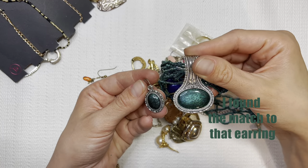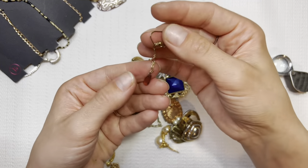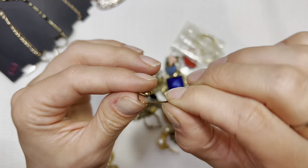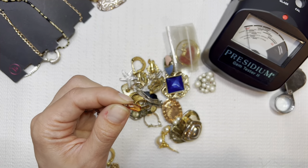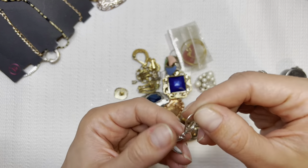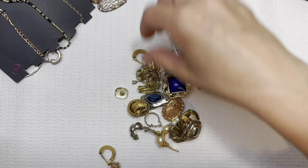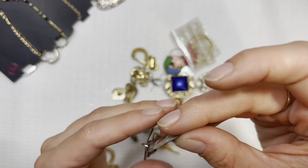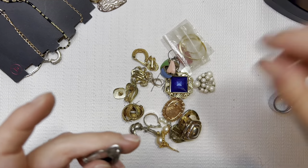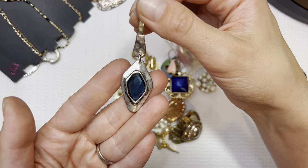That looks like it matches that necklace. The markings — oh, this is pretty. Let's test it. Glass. Earring — it might match that necklace, kind of looks like it matches. Starfish. Oh, this is cool. Let's test this one too — glass. I don't know if that was supposed to be for a necklace or an earring. It's not too heavy, so it could be an earring.